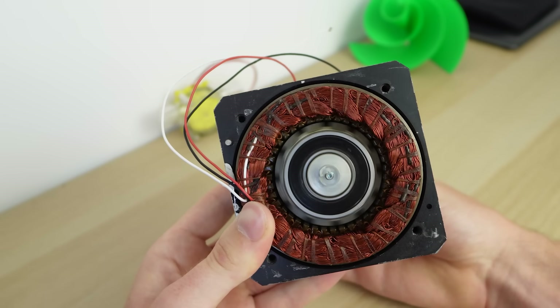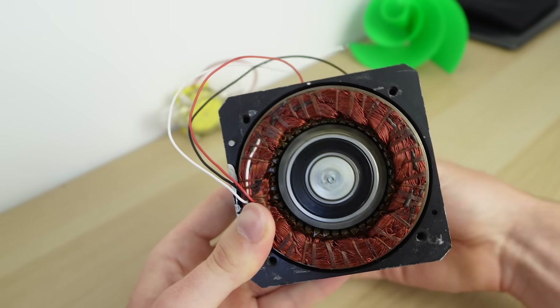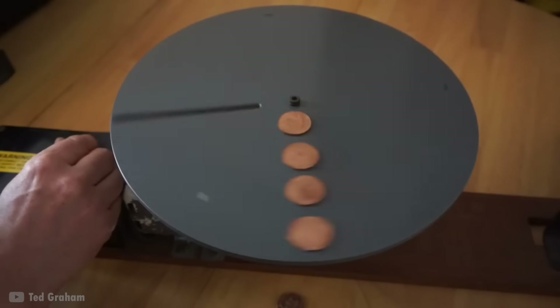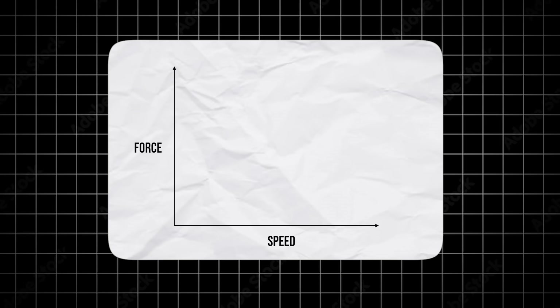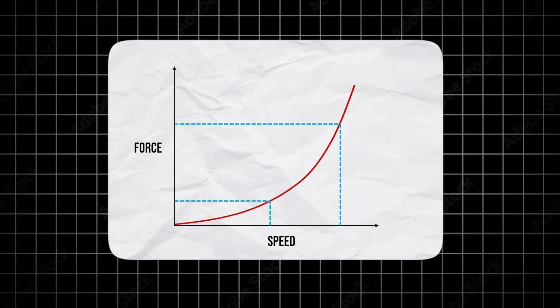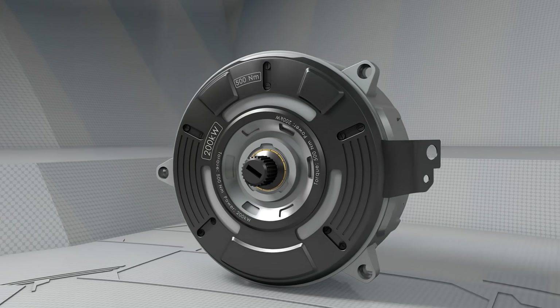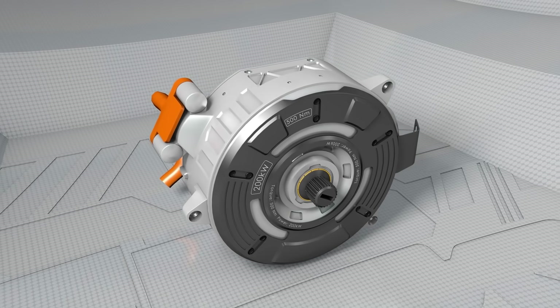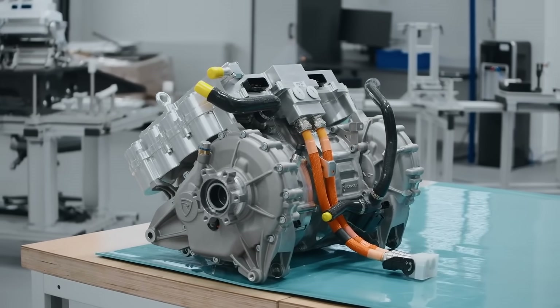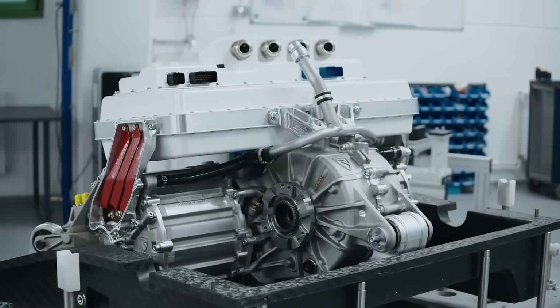As these magnets spin faster and faster, they want to fly out and break free of the rotor, similar to a coin on a spinning plate, or how you feel pushed to the car door as you drive around a corner or roundabout. The forces these magnets feel pulling them outwards gets bigger and bigger as they spin faster, but importantly this force increases exponentially. This means going from 1,000 RPM to 2,000 RPM increases the force by 4 times instead of 2 times. And going from 20,000 RPM to 24,000 RPM increases the force by 50%. This means the Bugatti motor has to withstand unbelievable stresses wanting to pull it all apart.